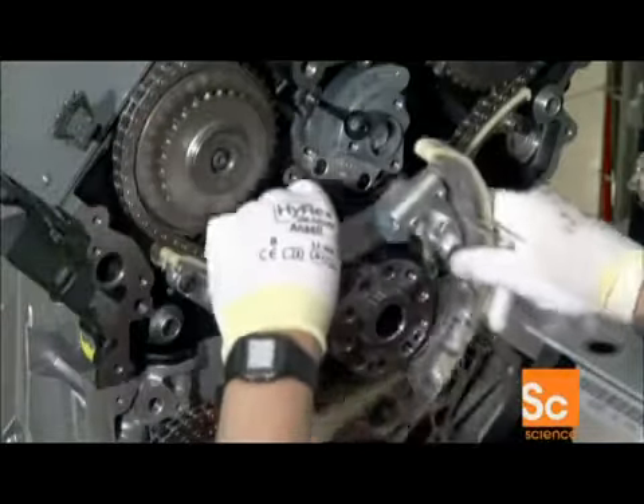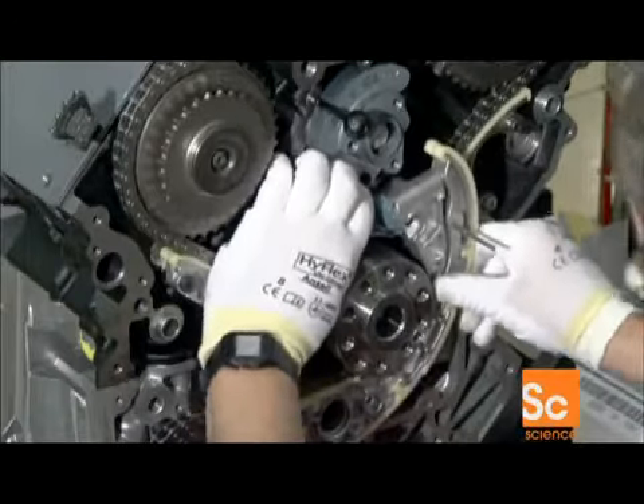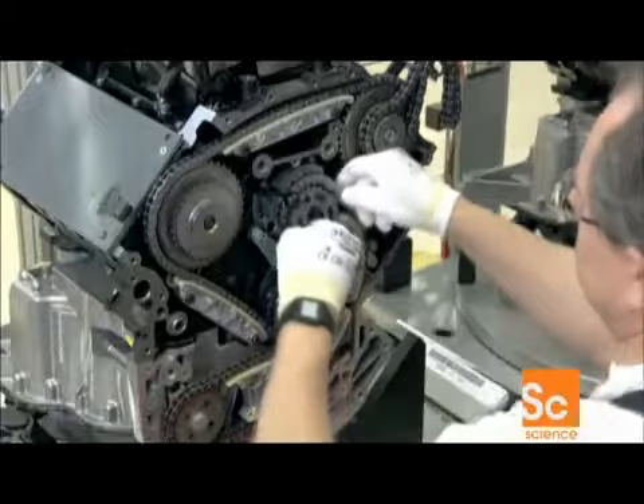Next, they connect the chain drive to one end of the crankshaft. The chain drive operates camshafts that open and close the valves on top of the cylinders.